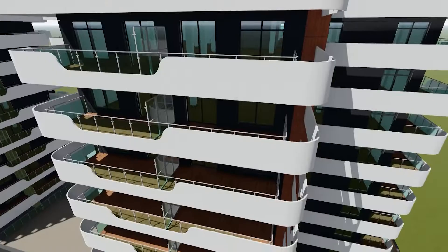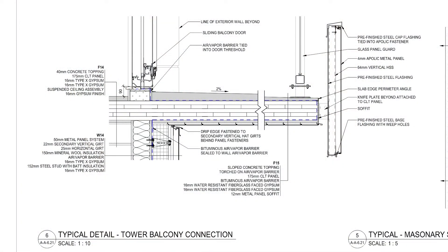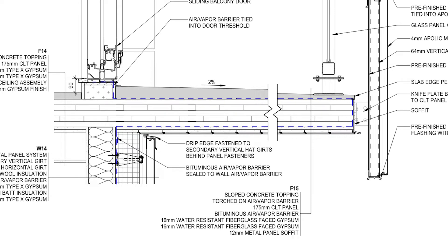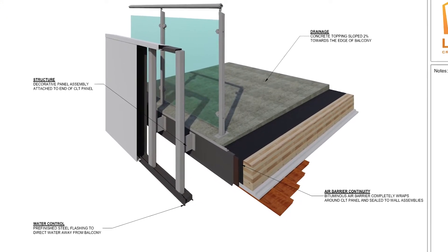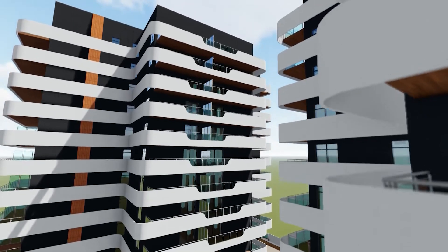One of the more challenging details was the balcony connection on the residential towers. Because we're using CLT panels for the floor, we chose to cantilever the panels to create the balcony structure. The first important consideration was how the air vapor barrier would maintain its continuity at this location — it goes all the way around the outside of the CLT panel and ties into the door sill and the exterior wall below. We used a knife plate to attach the steel stud structure to the CLT because it creates a gap for drainage. The white metal panels are then attached to the steel stud structure and protected with pre-finished steel flashing.